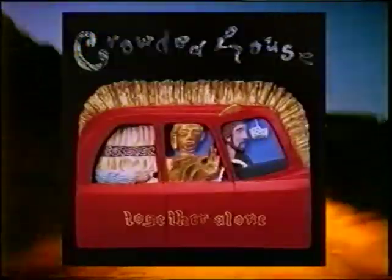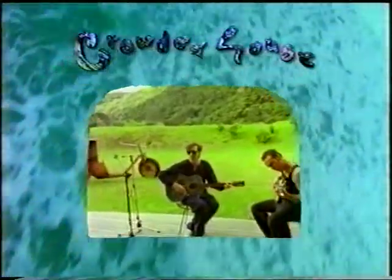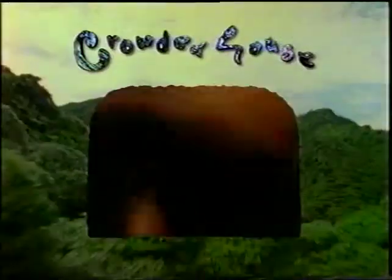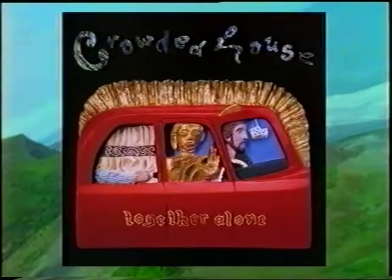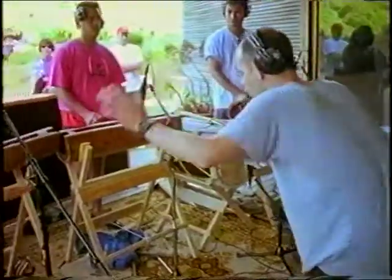Crowded House. My life is a house. The new album. Crawl through the window. I've been locked down, I've been locked in, just from a distant sun. We'll shower over everyone. Get together alone. Together alone. Get the most exciting, innovative and totally brilliant new album in years.